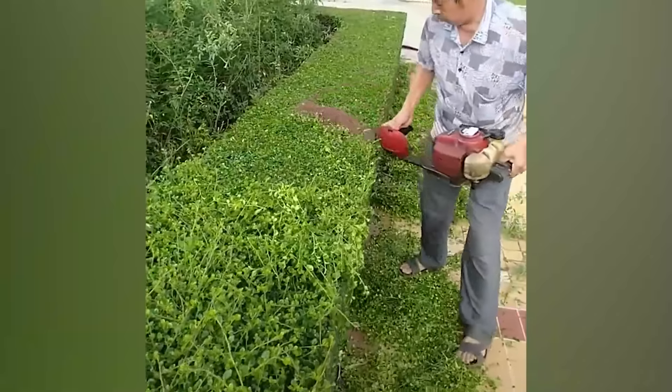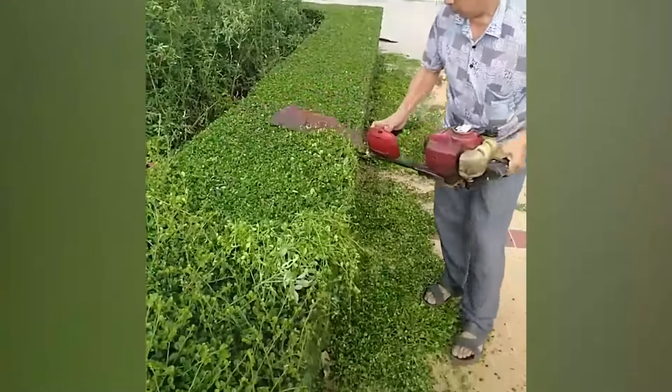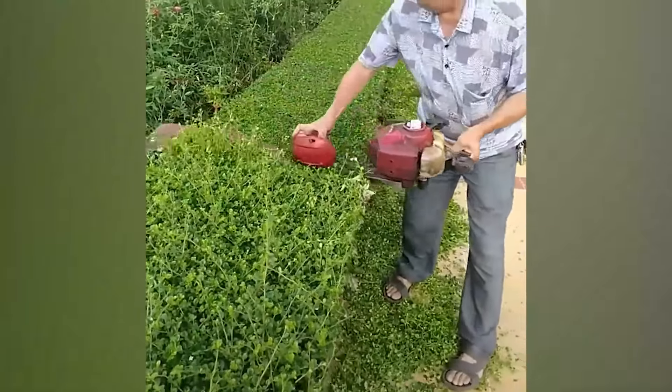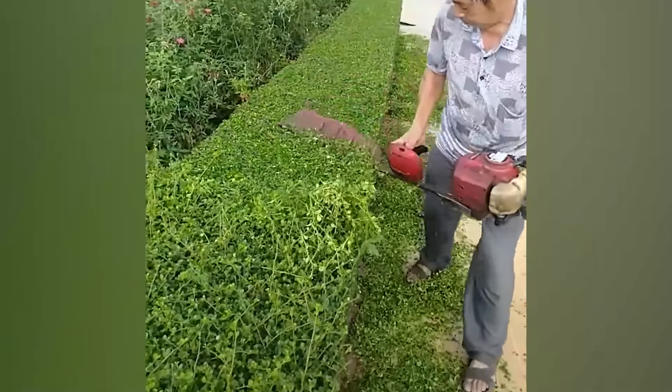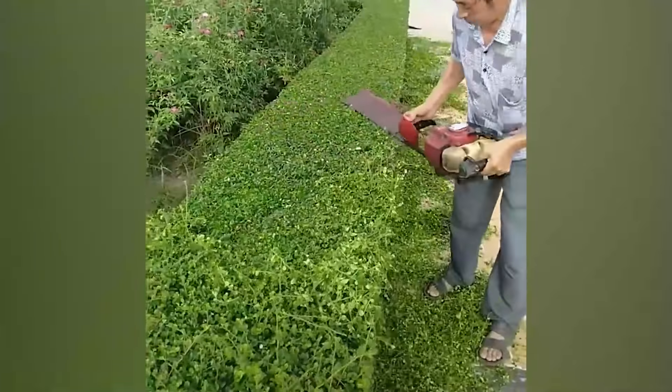Well, taking care of bushes is always a pleasant sight. Watch this man as he clears off the extended branches and leaves from this bush. With the help of his trusty machine, he sweeps and smooths out the edges in one swift motion.